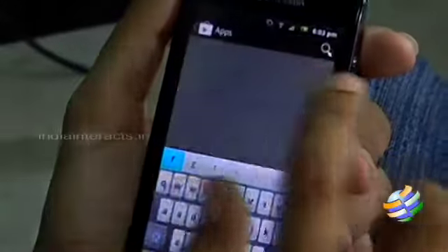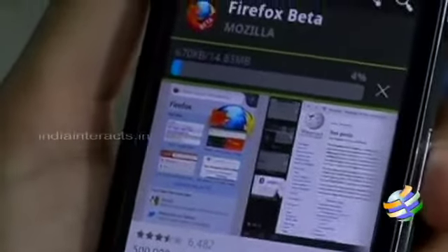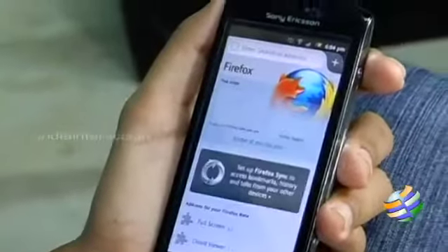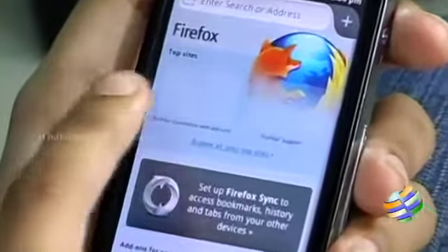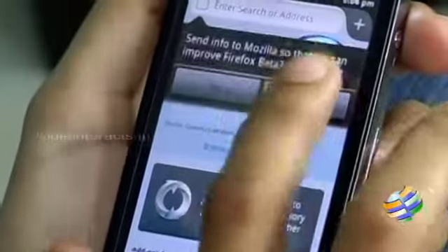First, we will see about Firefox Beta. This is a browser mainly launched for Android handsets, supported by Android 2.1 Eclair and advanced versions like Gingerbread. Firefox Beta promises that it boots faster. The revamped user interface screen is called the Awesome screen, and it is loaded with the top sites by default. This is currently in the testing stage.